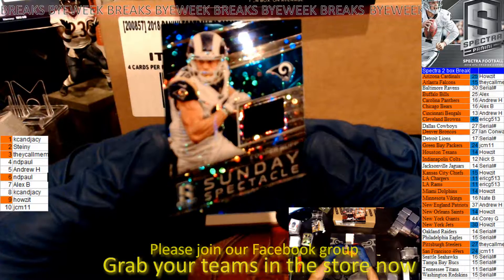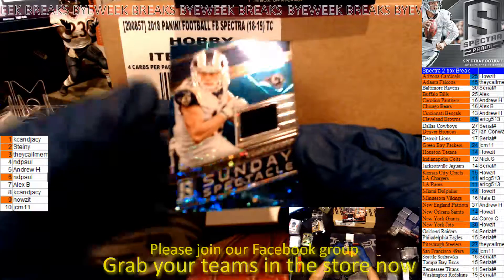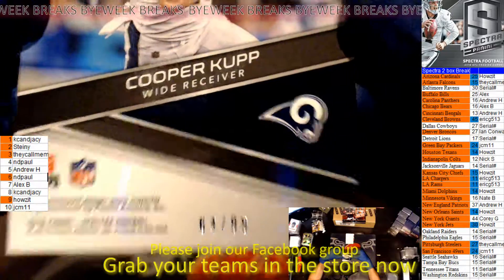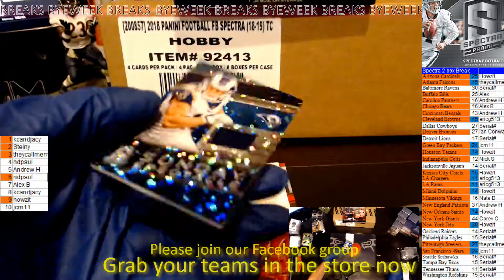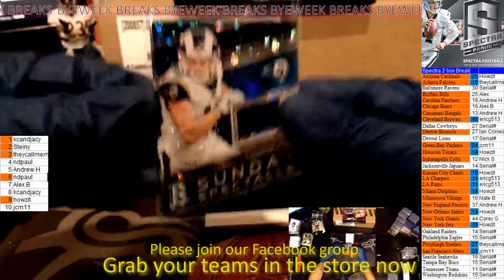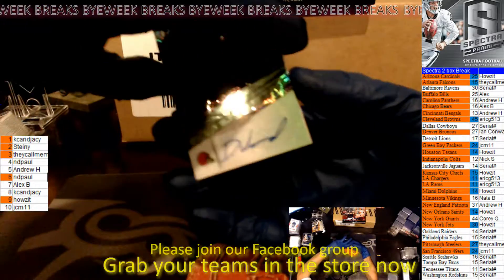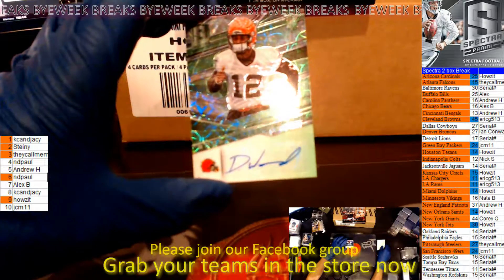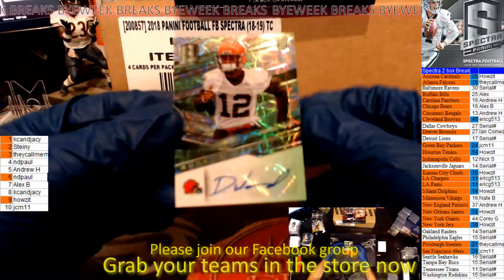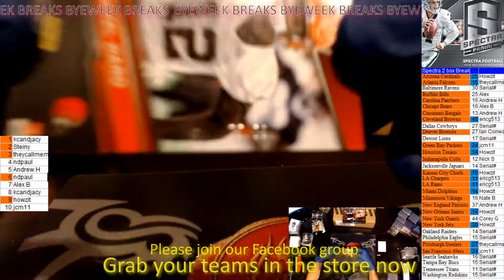Got a Cooper Kupp — this will be the Rams, that goes out to Eric G. Sunday Spectacle, 64 of 99. And for the Browns — who had the Browns? Eric G. — back-to-back hits. Denzel Ward, numbered 75 of 99.